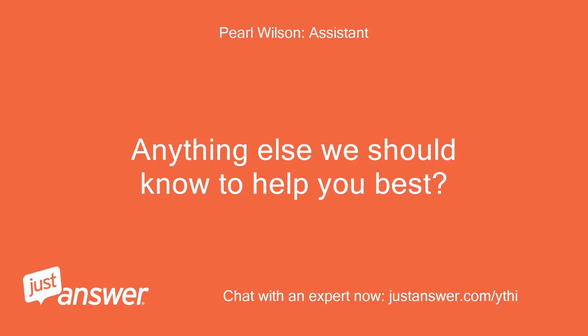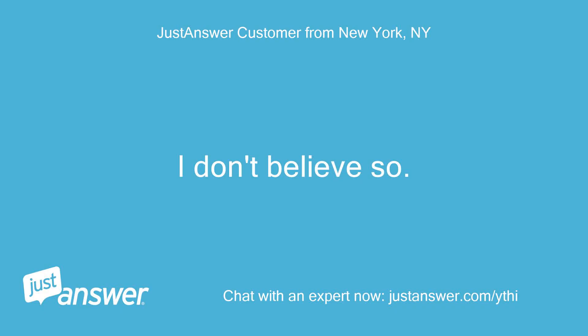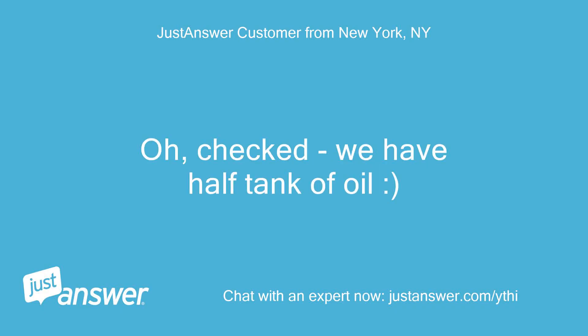Anything else we should know to help you best? I don't believe so. Oh, checked — we have half a tank of oil.